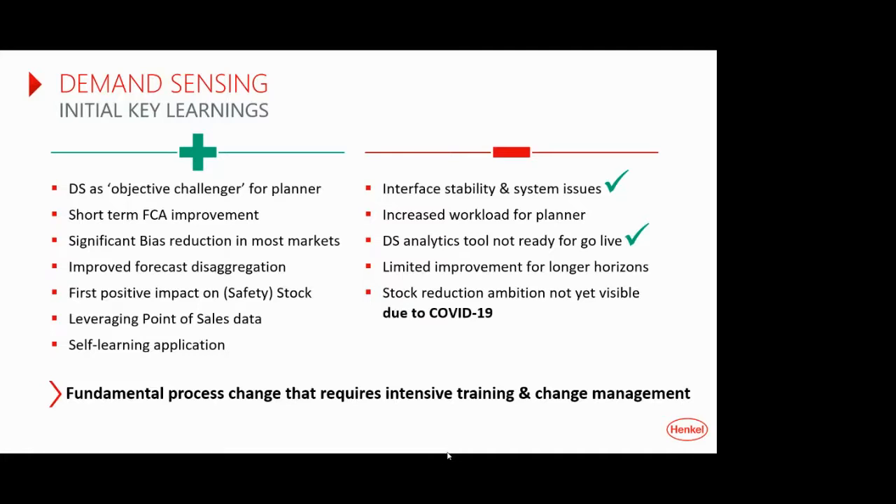The activities of a demand planner are shifting. Before implementation, there was a lot of manual and adjusted planning. With automated planning and demand sensing, planners now have more time to look into the data and engage with the demand sensing engine, doing more value-adding analytical work.